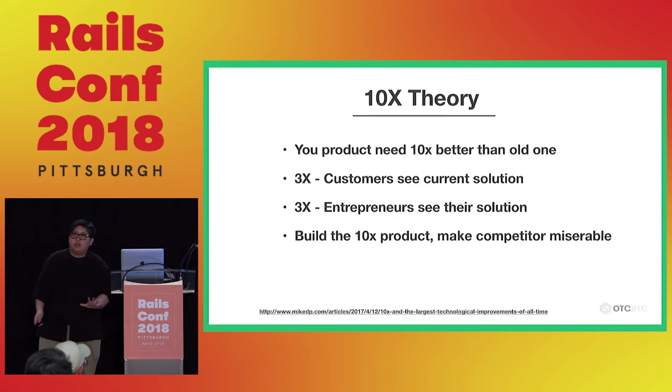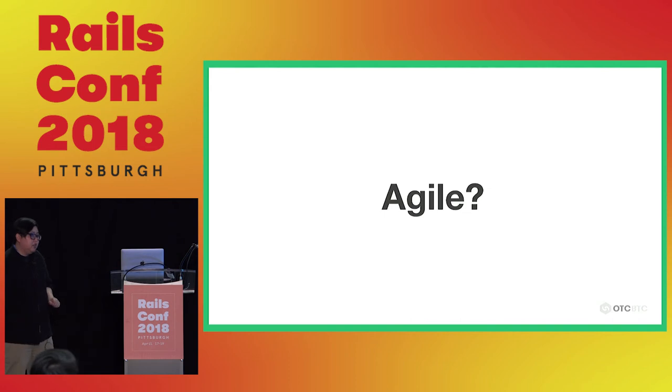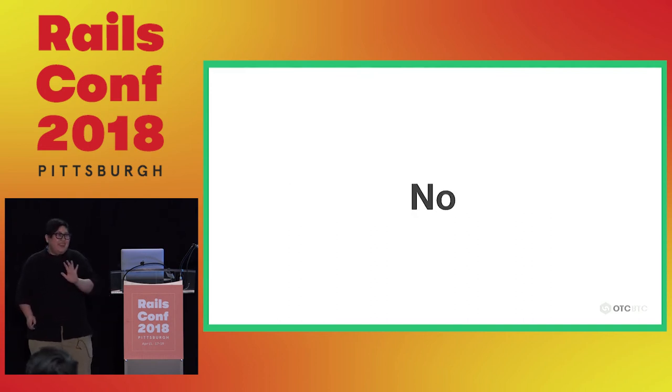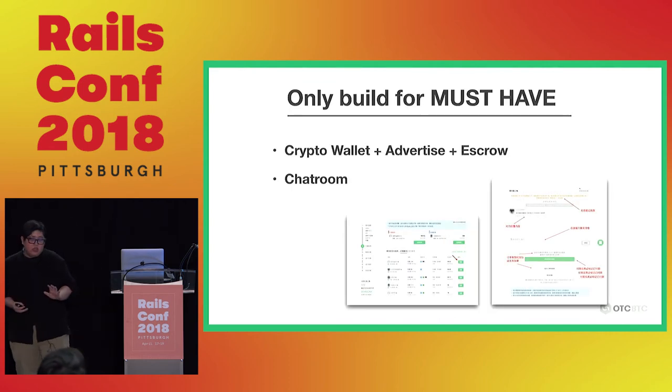So what method did I use to build the product so fast? It's like agile — but not really. We didn't use any scrum. We didn't even write user stories. Usually you write user stories describing what's must-have and should-have, then prioritize. But we didn't use that at all. The very important lesson I learned in these three years is: just build what is must-have, then drop everything else. Everything else is not important. Focus only on what's must-have.